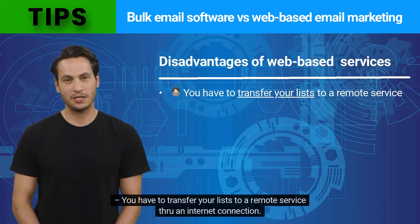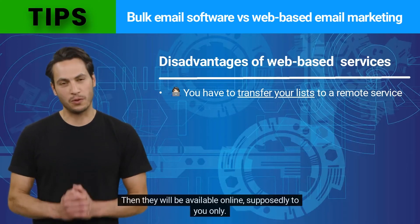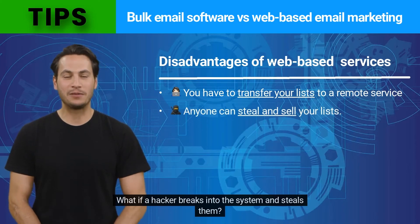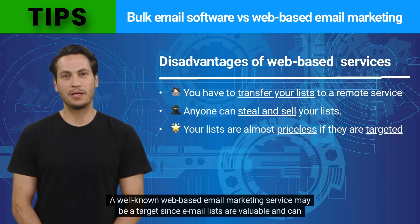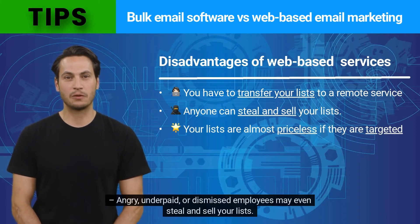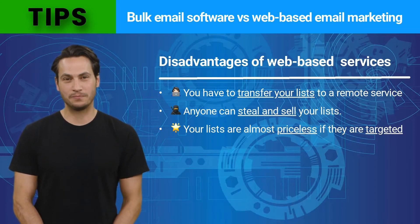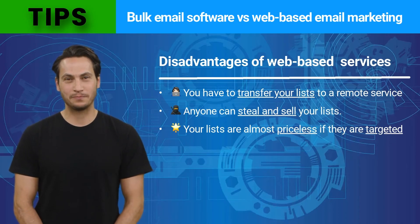You have to transfer your lists to a remote service through an internet connection, then they will be available online — supposedly to you only. What if a hacker breaks into the system and steals them? A well-known web-based email marketing service may be a target since email lists are valuable and can be resold quite easily. Angry, underpaid, or dismissed employees may even steal and sell your lists. What if the company goes bankrupt? What happens to the lists?